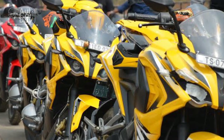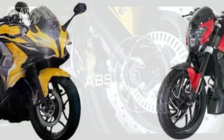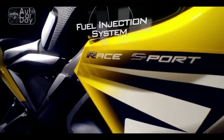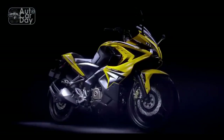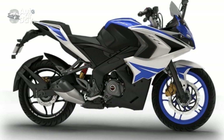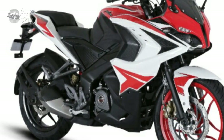Verdict. The Bajaj Pulsar RS400 makes a resounding statement in the sports bike segment. Its charismatic design, robust performance, agile handling, and feature-rich package collectively redefine what enthusiasts can expect from a motorcycle. Whether it's the thrill-seeking rider or the style-conscious commuter, the RS400 caters to a wide spectrum of preferences. Bajaj has once again demonstrated its prowess in creating a bike that's not just a mode of transportation, but an experience that resonates with the rider's soul.